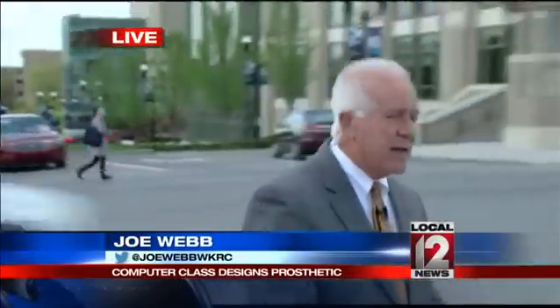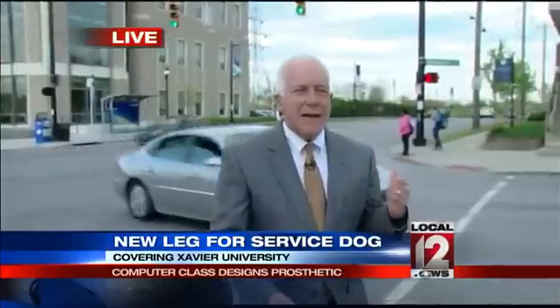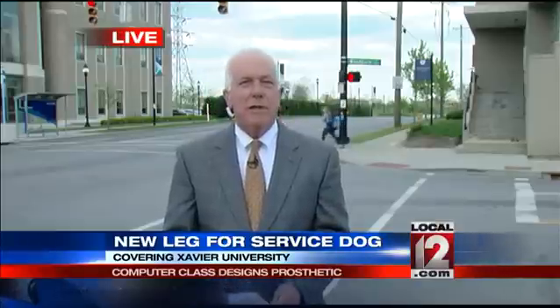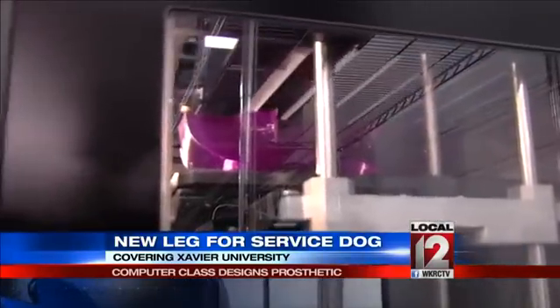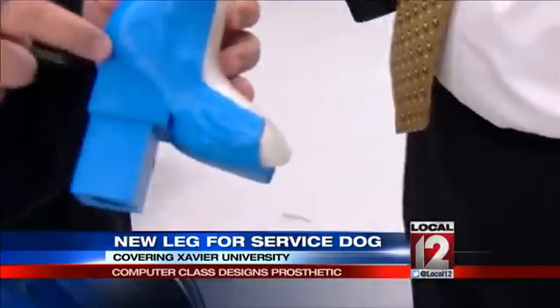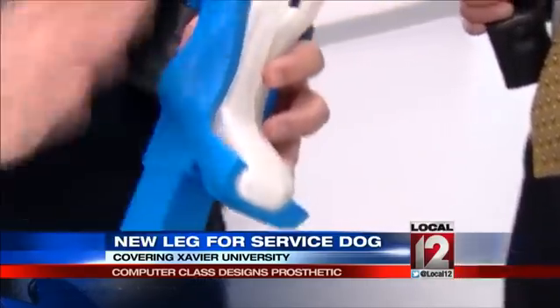Well, Paula, we're on the campus of Xavier University, right outside the Innovation Center that really lived up to its name today. The students in the Introduction to Making class, which is taught here, made a prosthetic animal leg. But more than anything else, what they really did was improve the quality of life for a young golden retriever.